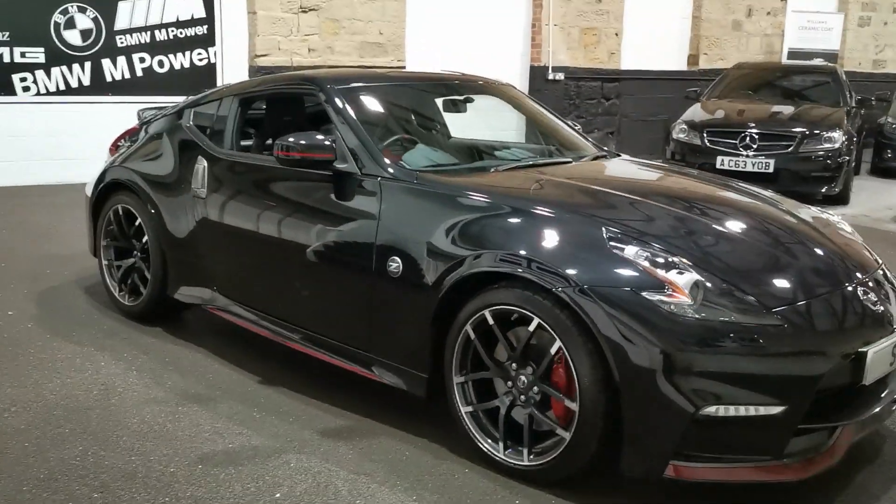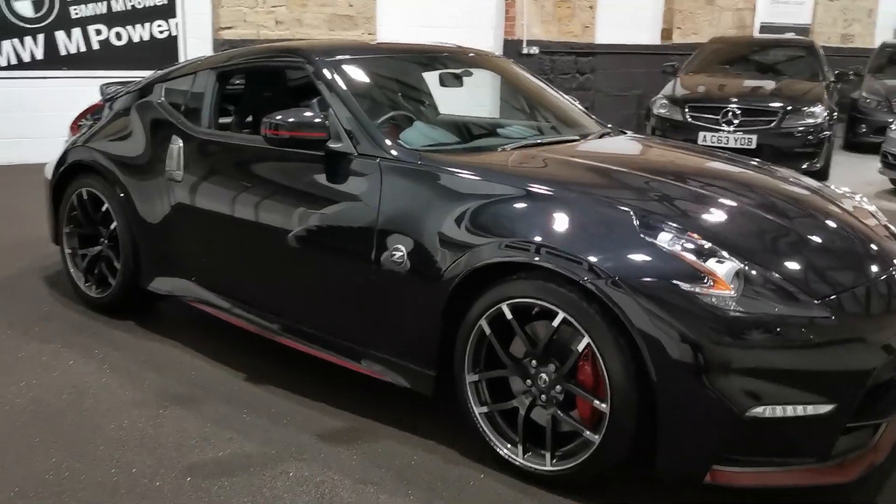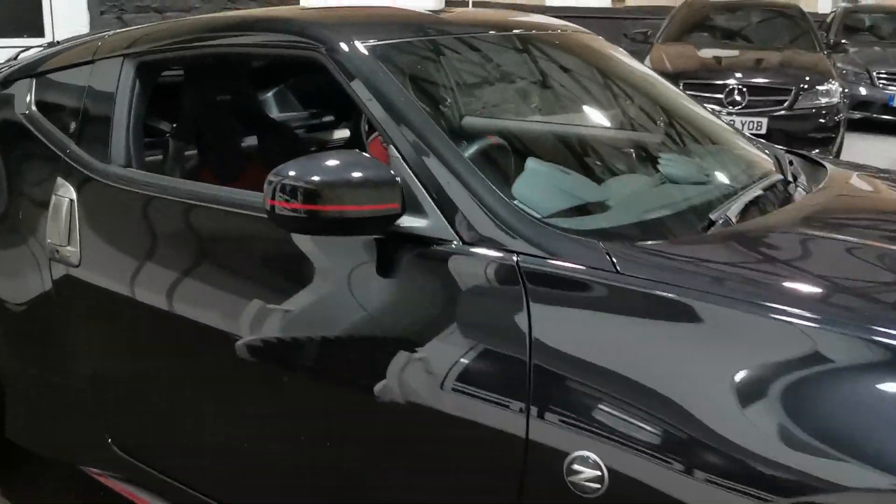Hopefully you can see from this video the car is in fantastic condition, full Nissan service history. Two keys as you would expect.